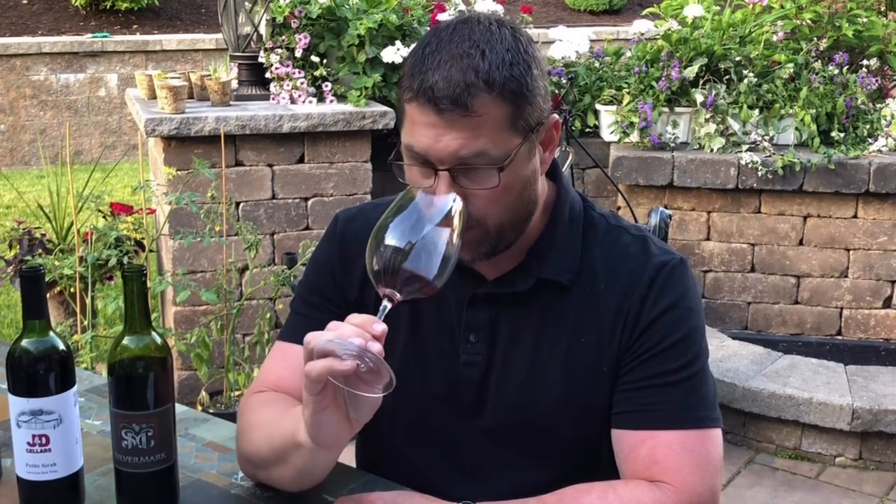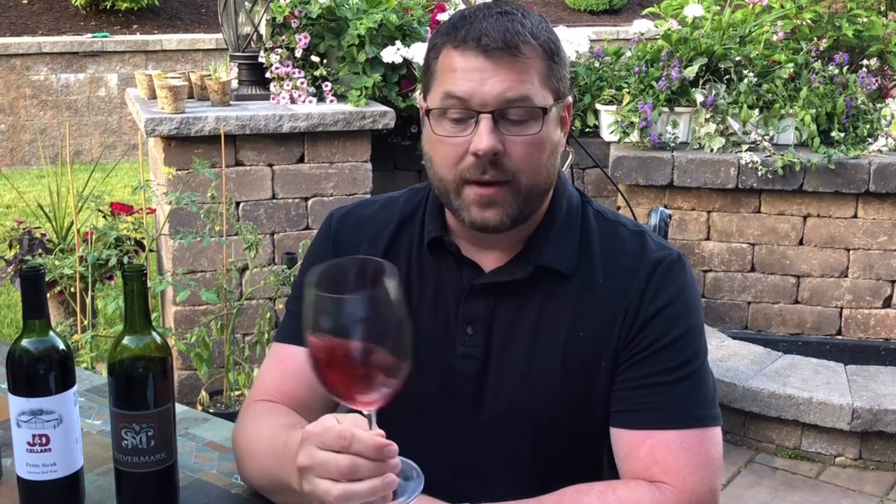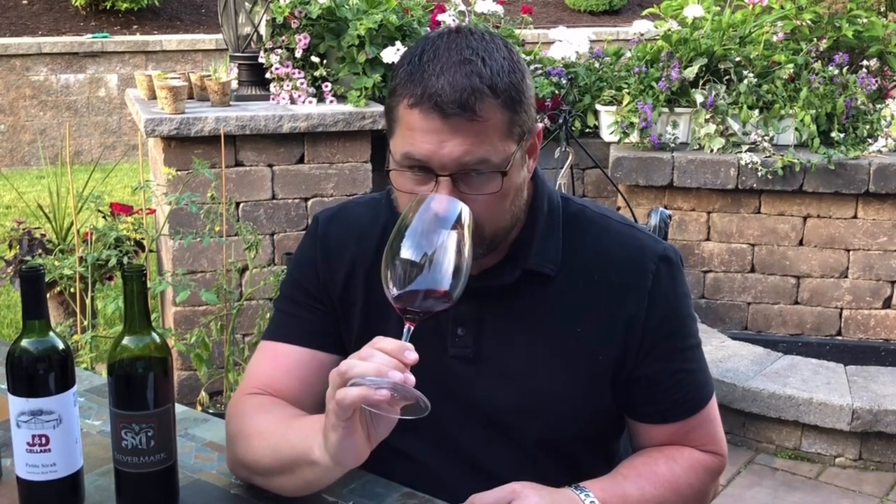The color here is clearly a Sangiovese wine — it is a lighter, brickier orange. It's not a deep dark red or purple by any means, even though there is some Cabernet and some Merlot in there. On the nose, you definitely get the Sangio coming through with some tart cherry notes, a little bit of balsamic, and just a touch of vanilla from that French oak, but a really light touch of oak. Very pretty, very complex nose.